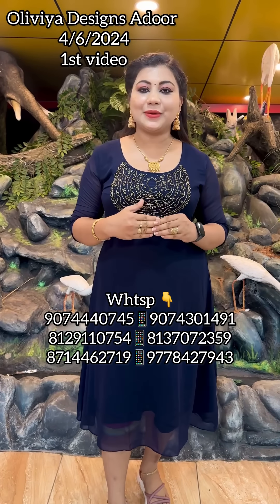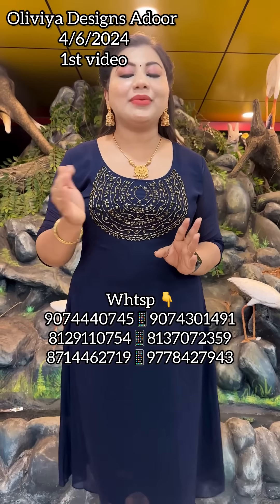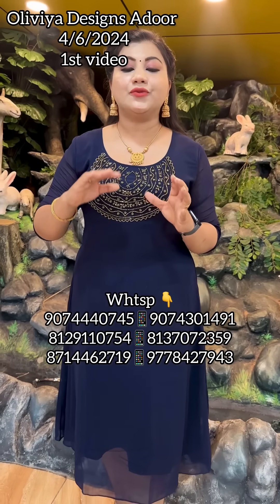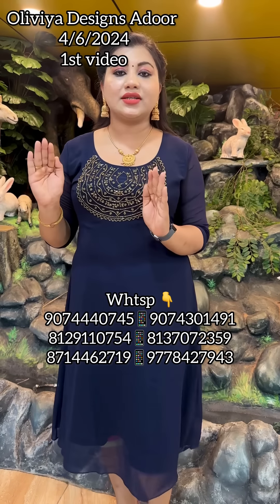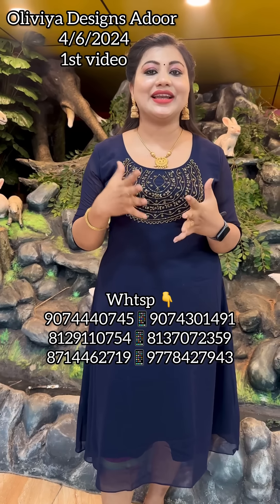Hello everyone, welcome to our new video. Our first video is a new part of the collection. This is our Reels Upload. This video is a big size collection — sizes 44, 46, 48, and 50. It's a big size collection.